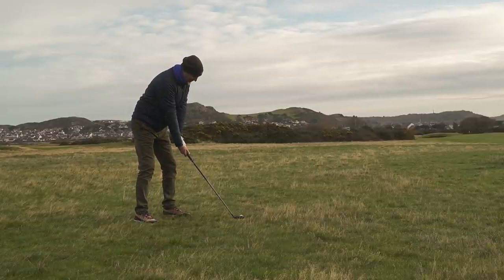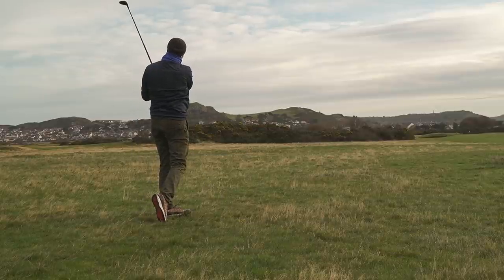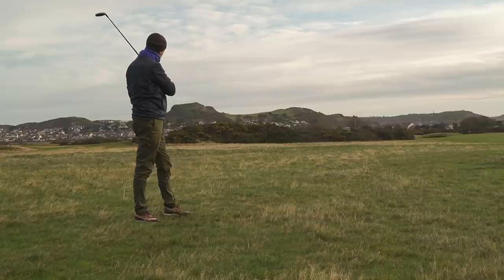Does it get it out of the rough? That's the question. We probably can't even pick that ball flight up on the camera, but seriously...